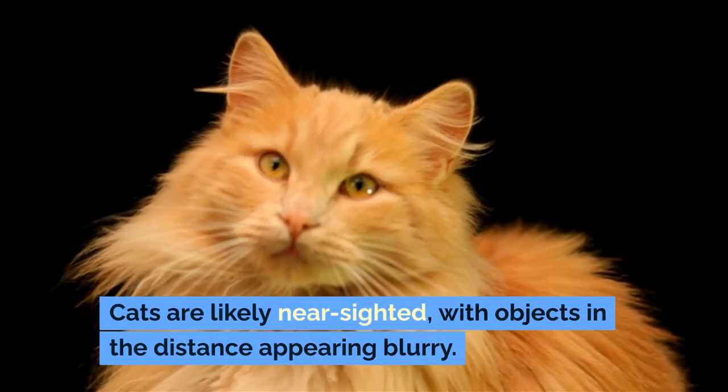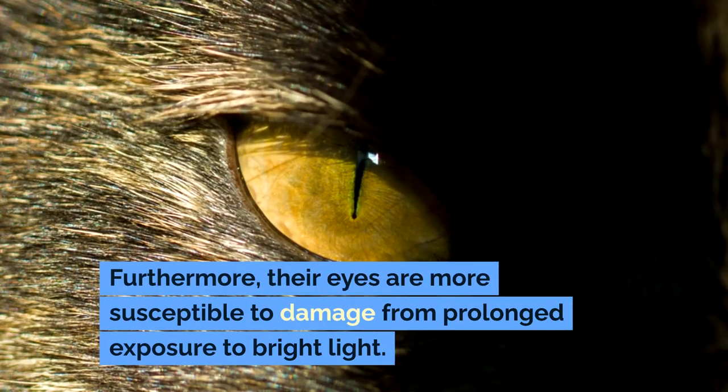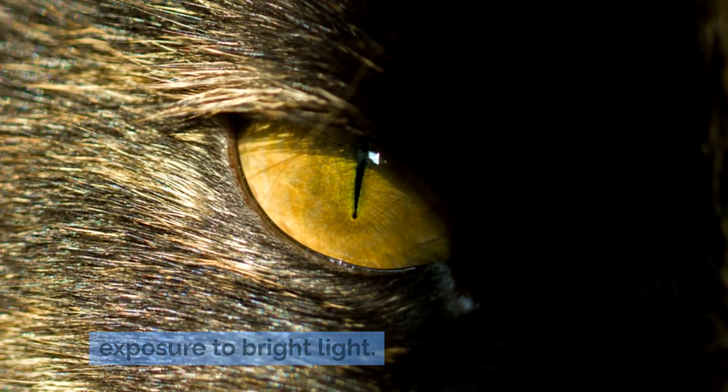Cats are likely nearsighted, with objects in the distance appearing blurry. Furthermore, their eyes are more susceptible to damage from prolonged exposure to bright light.